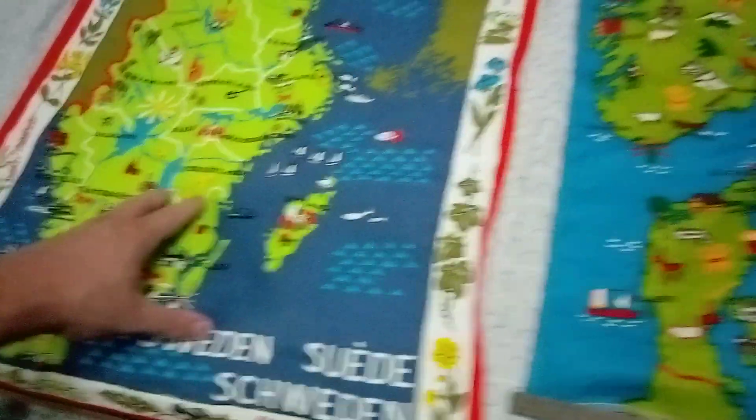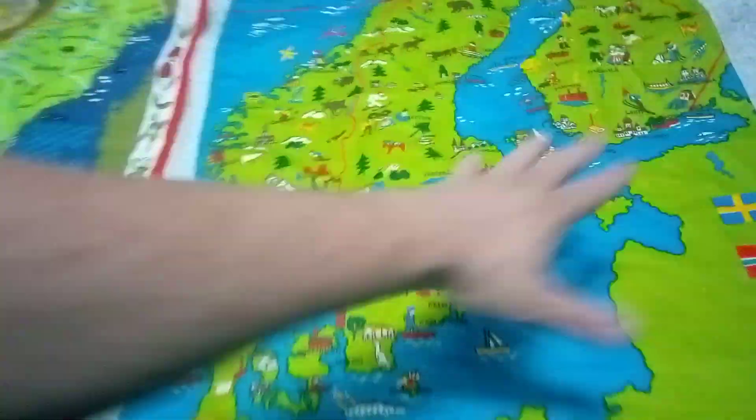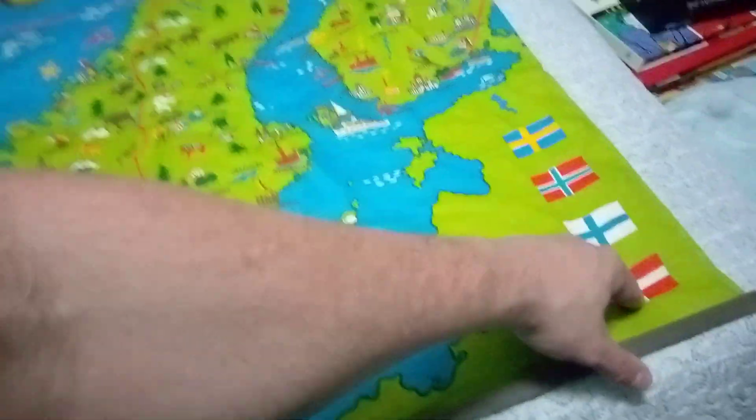So this right here — this part right here — this is a map of Scandinavia, which is four different countries.